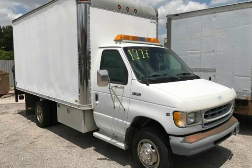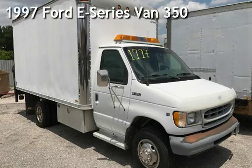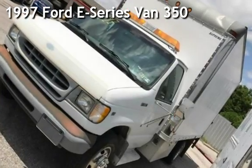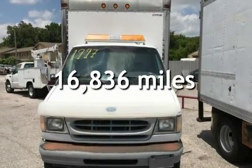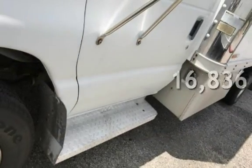Azteca Tulsa, Oklahoma Best Used Cars. Presenting a pre-owned 1997 Ford E-Series van. This Ford is a great value with less than 17,000 miles on the odometer.